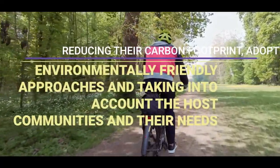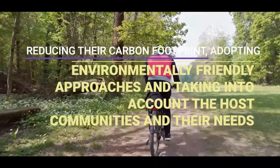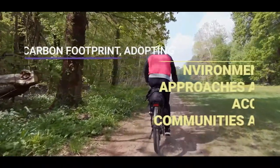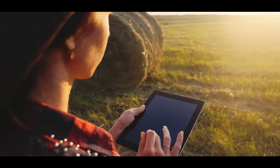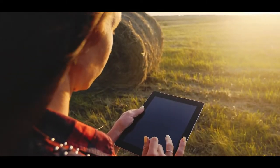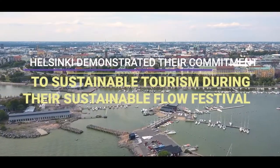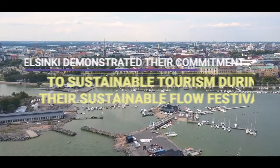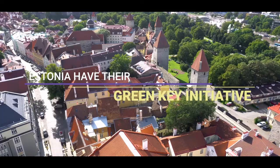This includes reducing their carbon footprint, adopting environmentally friendly approaches, and taking into account the host communities and their needs. There are many ways that organisations can use smart technology to improve their sustainability practices. Helsinki demonstrated their commitment to sustainable tourism during their Sustainable Flow Festival, and Estonia have their Green Key initiative.